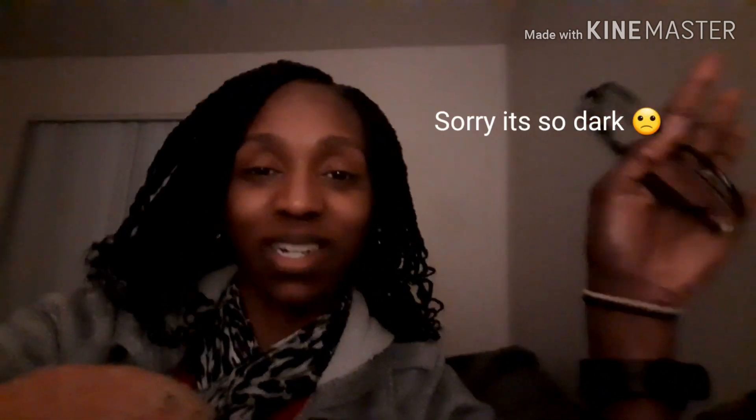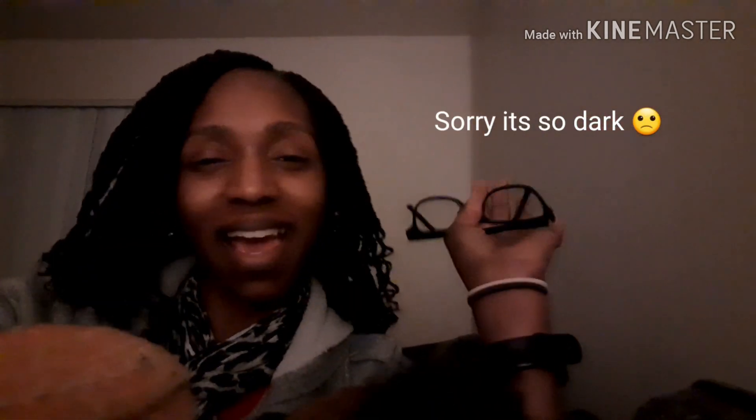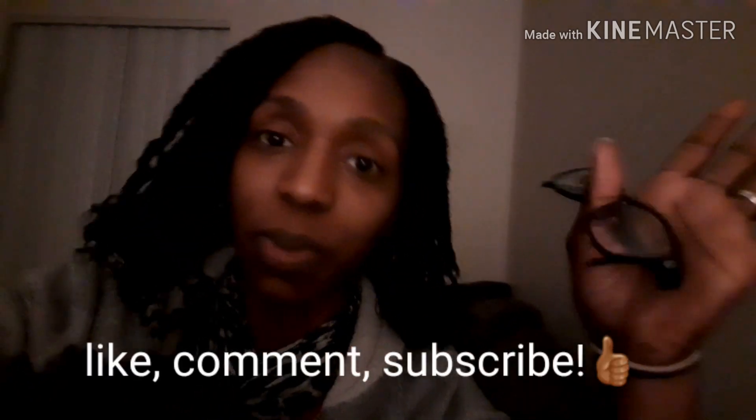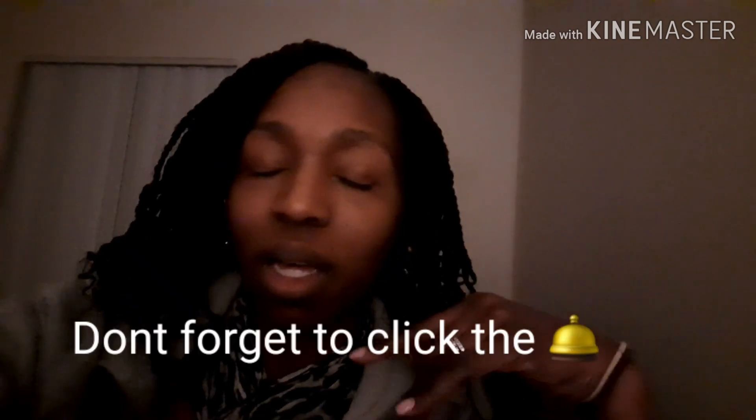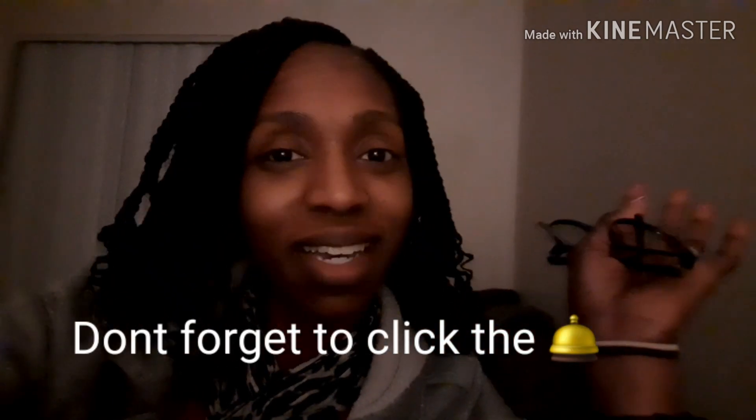Hi guys, welcome back to my channel. Today's video is going to be an empty townhouse tour. We're in a new place — we got peace, we got rest, we have so many awesome things. I'm filming this intro after we've already been in the place, but I want to go ahead and show you guys the townhouse. It's beautiful — three bedrooms, a basement, a bathroom and a half, a dishwasher, central air. Total upgrade. Let's go straight into the video — I'll see you guys on the inside.